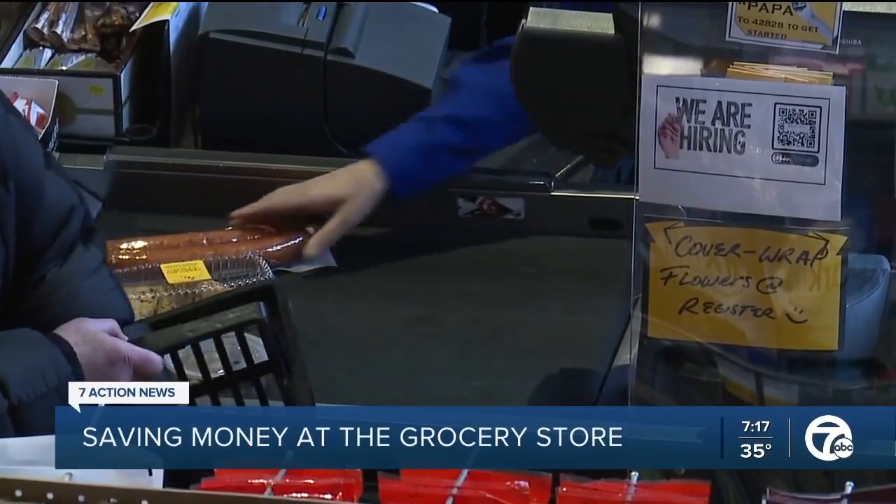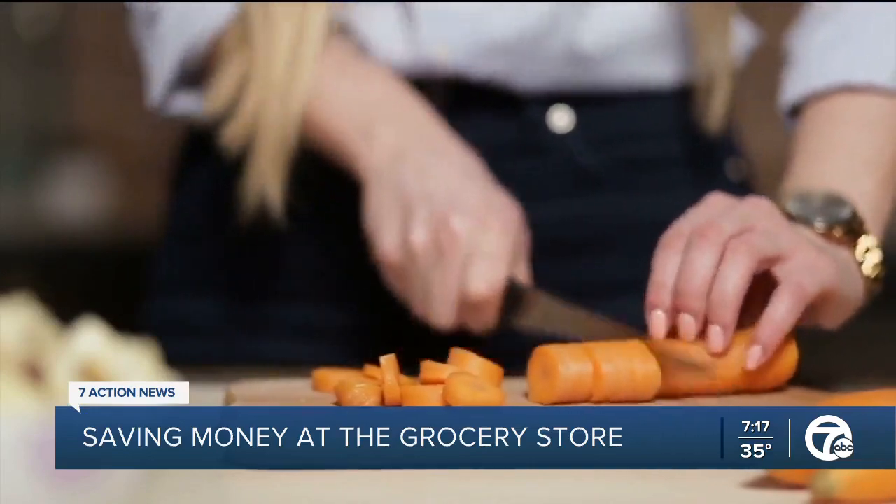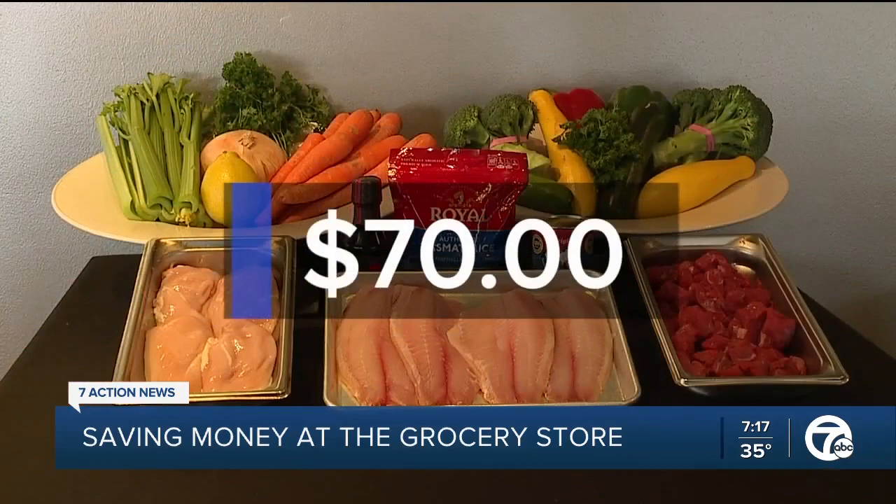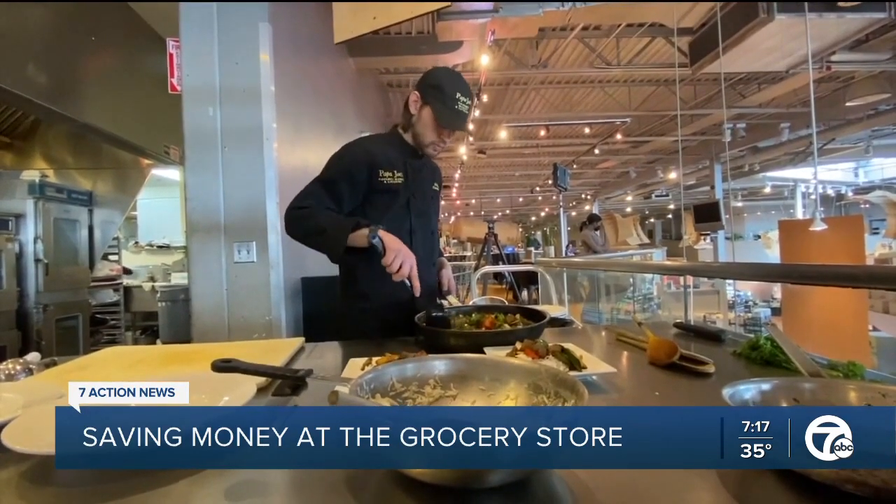In this war on inflation, family meal prep can be a great ally. Chef is going to show us how $70 of ingredients can make three meals for a family of four.